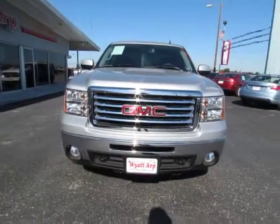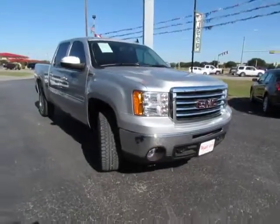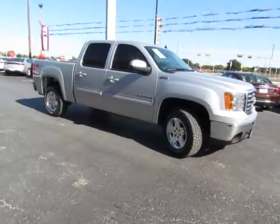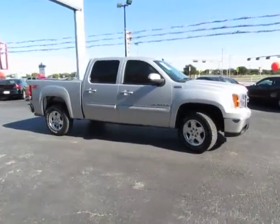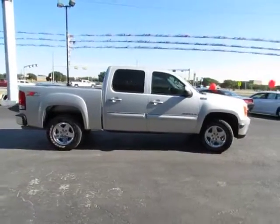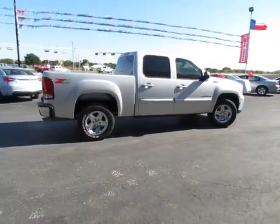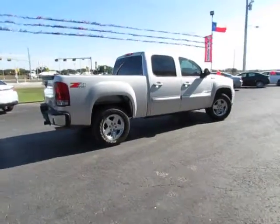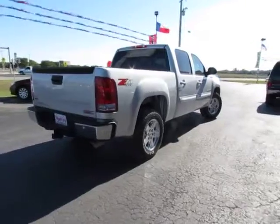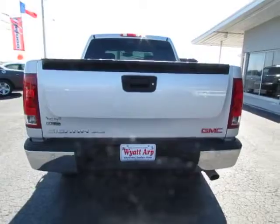2011 Sierra 1500. The Sierra 1500 offers a five-star frontal and side crash test rating and a combination of mechanics and aerodynamics that give it better conventional V8 fuel economy than any competitor. The Sierra 1500 now comes standard with a Vortex 6.2 liter and 5.3 liter V8 engine and an electronically controlled six-speed automatic transmission that combines high max hauling capability with precise control and is priced below $30,000.